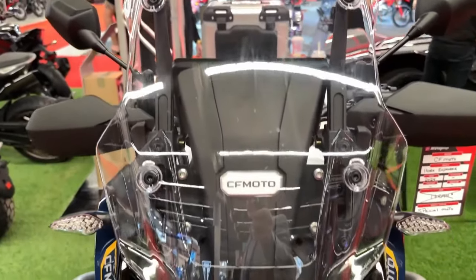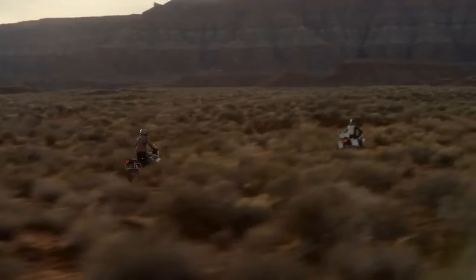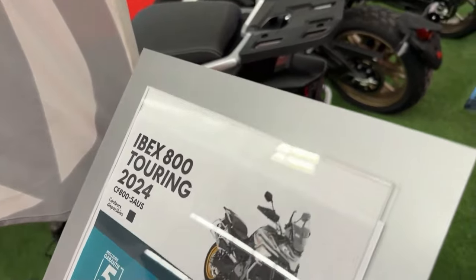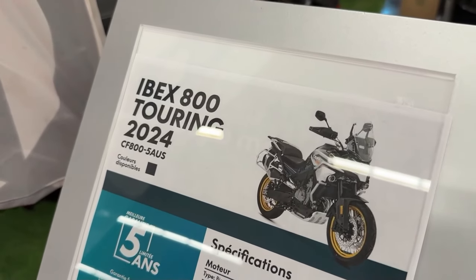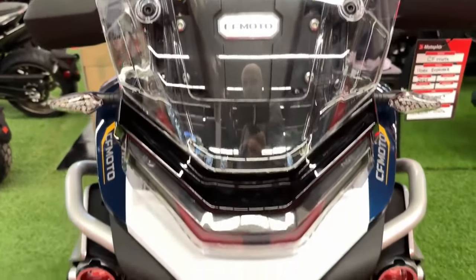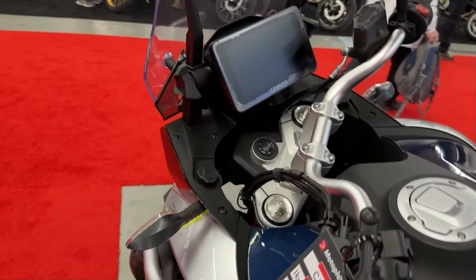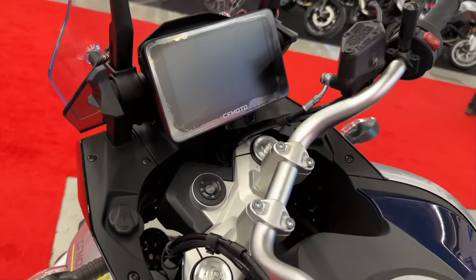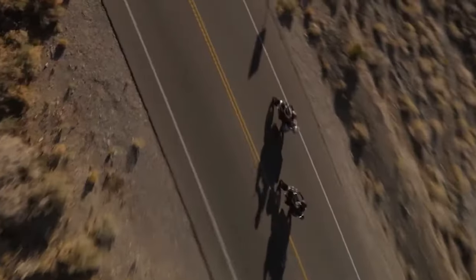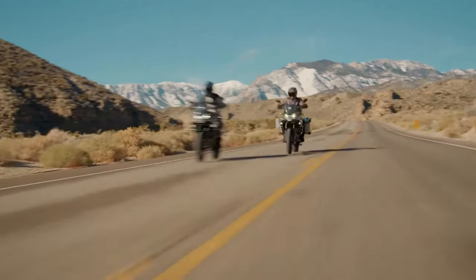The motorcycle comes with Bluetooth integration, allowing riders to connect their smartphones for hands-free calls, music streaming, and navigation prompts. This connectivity enhances the overall riding experience, making it easier to stay informed and entertained while on the road.